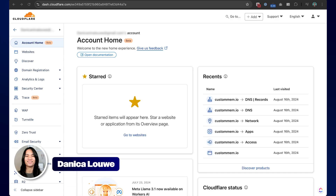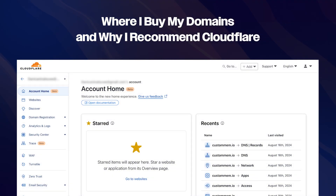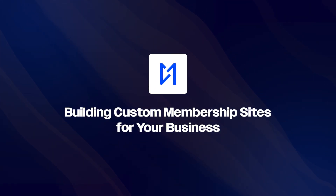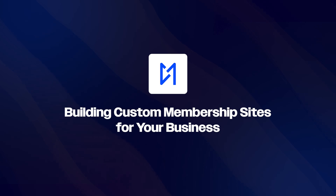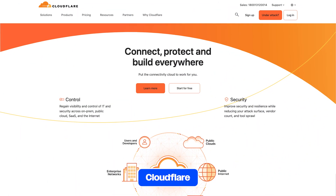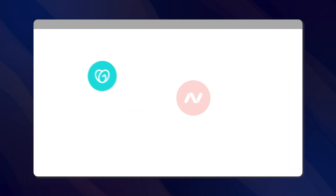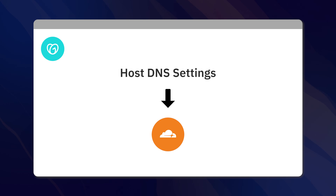Hi guys, Danica here and in this video I just want to share where I recommend you purchase your domain. I suggest you purchase your domain in Cloudflare. If you have already purchased it somewhere else like GoDaddy or Namecheap, I suggest you host the DNS settings in Cloudflare, and you can do that for free.